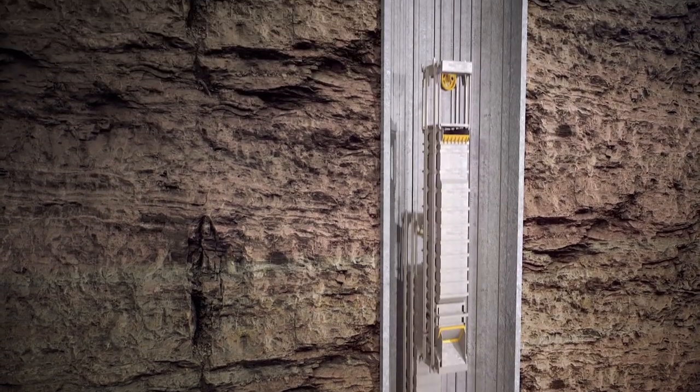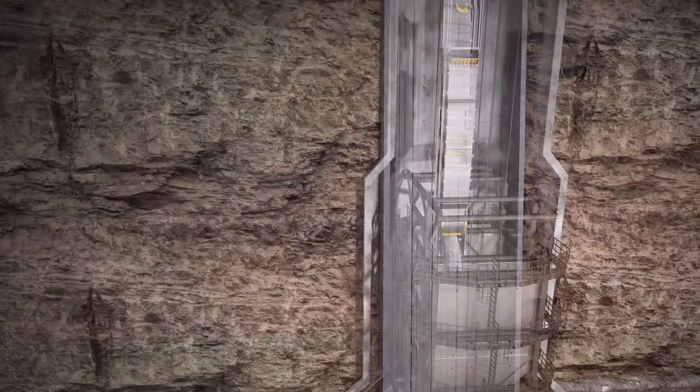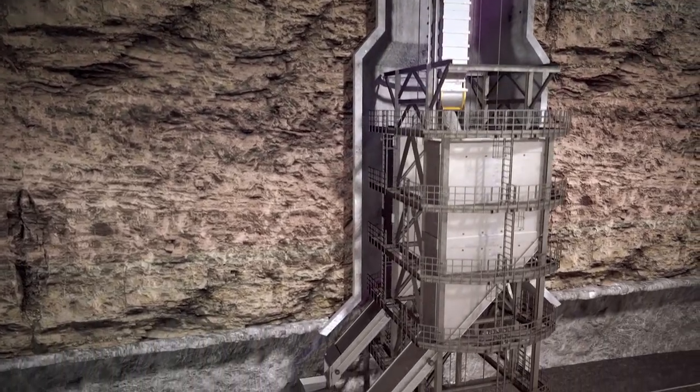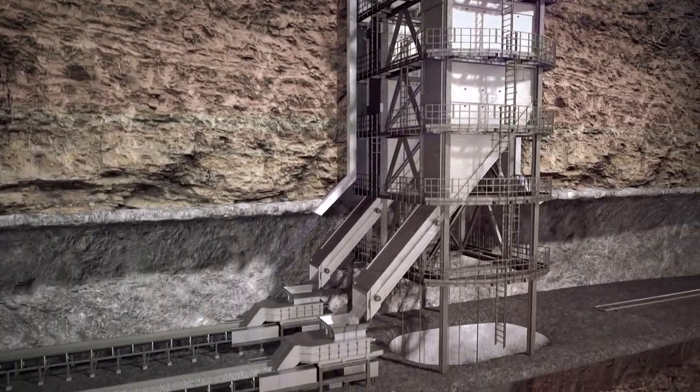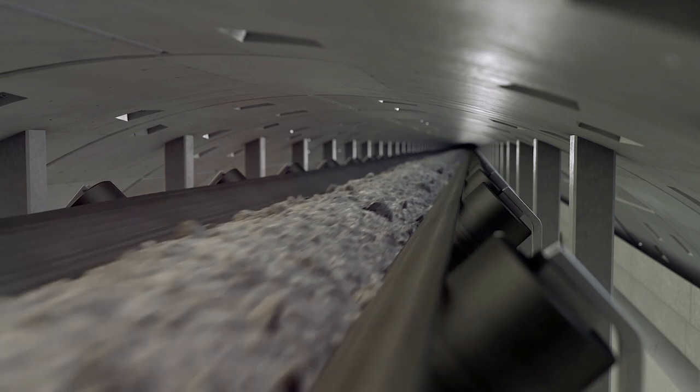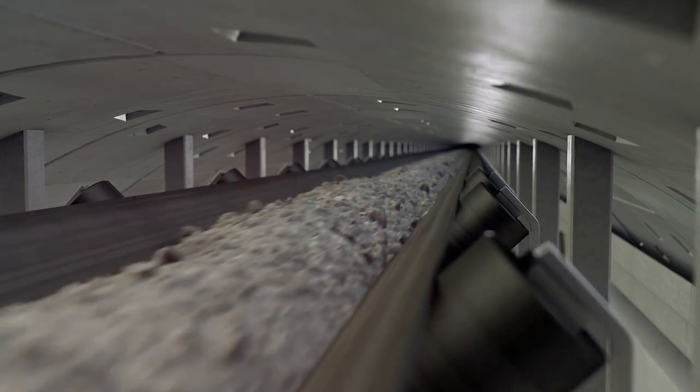The ore is then hoisted to a depth of 360 metres and transferred to the mineral transport system. This contains a conveyor belt running in a 23-mile-long tunnel which takes the ore to Teesside for processing, avoiding any industrial activity on the countryside above.